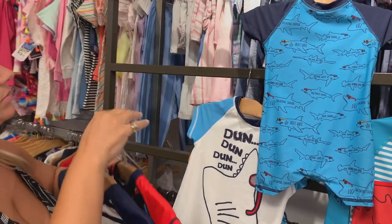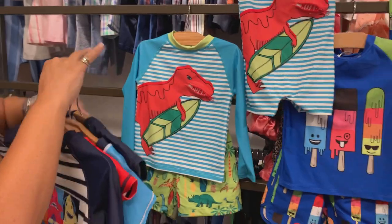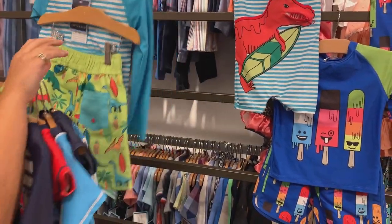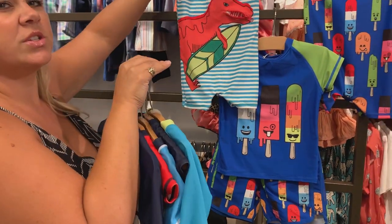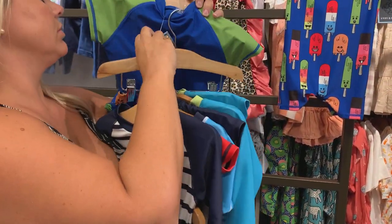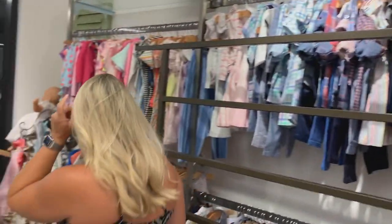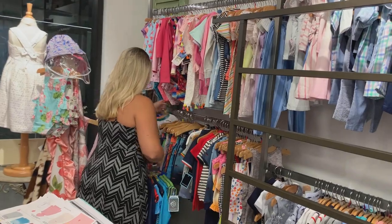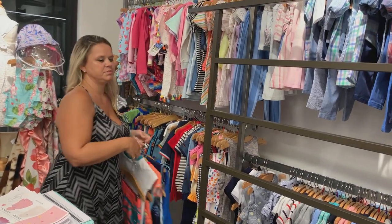All swimwear starts at three months, including the two-pieces — they start at three months and go all the way to a size seven. The two-pieces are $18. The baby piece is $16.50 with a zipper, and it's all 50 SPF.